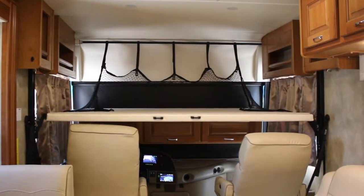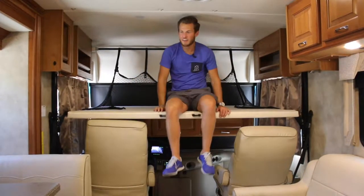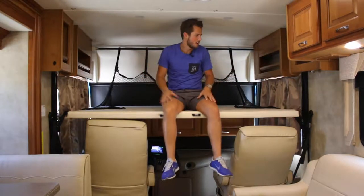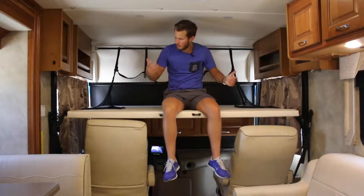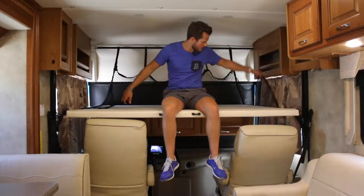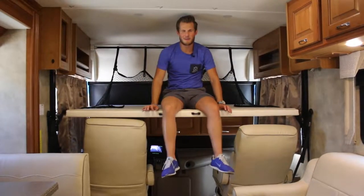The bunk bed platform is very sturdy to sit on. Just use an air-up mattress — fold it down when you need it, air up the mattress, and put the guards around it so nobody falls off. It's a great little feature that not very many motorhomes have.